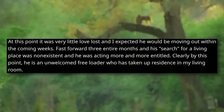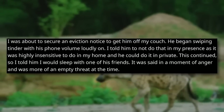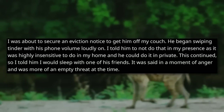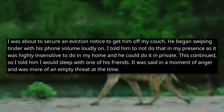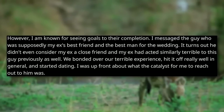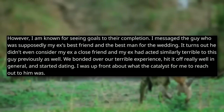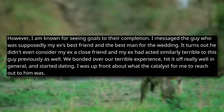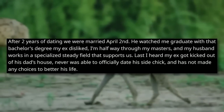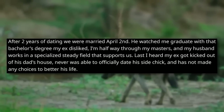Clearly by this point he's an unwelcome freeloader who's taken up residence in my living room. I was about to secure an eviction notice to get him off my couch. He began swiping Tinder with his phone volume loudly on. I told him not to do that in my presence, as it was highly insensitive to do it in my home. But this continued, so I told him that I was going to sleep with one of his friends — said in a moment of anger, more of an empty threat at the time. However, I am known for seeing goals to their completion. I messaged the guy who was supposedly my ex's best friend and the best man for the wedding. It turns out he didn't even consider my ex a close friend, and my ex had acted similarly terribly to this guy previously. We bonded over our terrible experience, hit it off really well in general, and started dating.